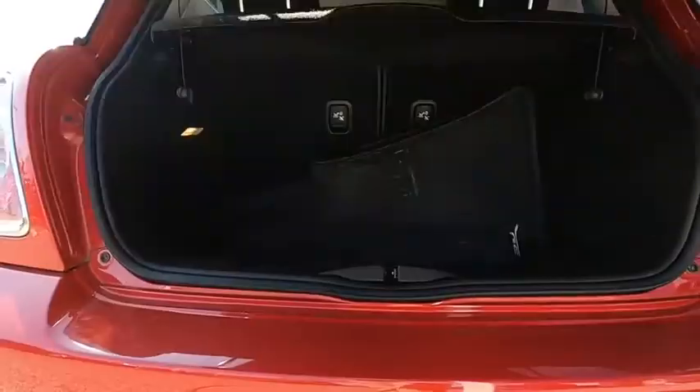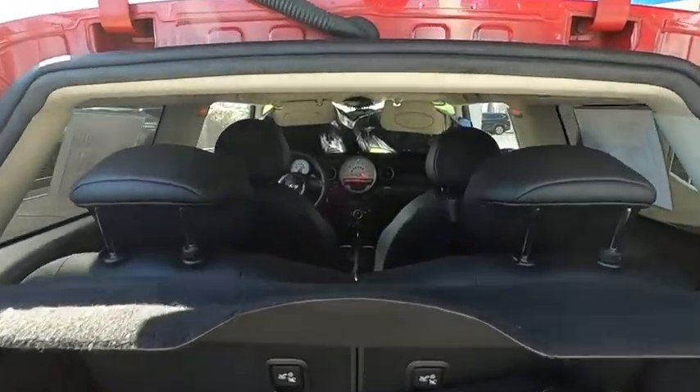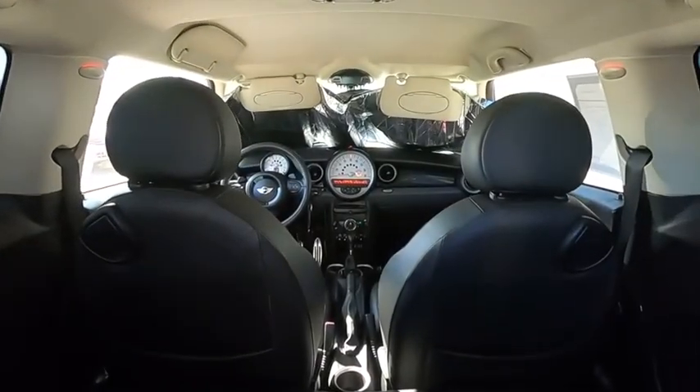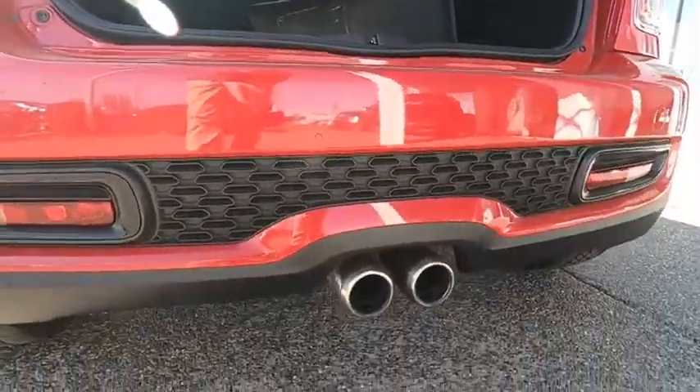Here are some of this vehicle's great options: steering wheel audio controls, keyless entry, anti-lock braking system, traction control, stability control, leather wrapped steering wheel, power steering, adjustable steering wheel.